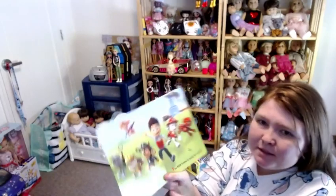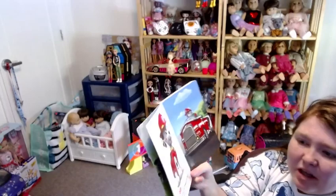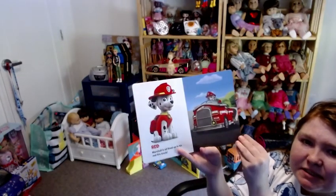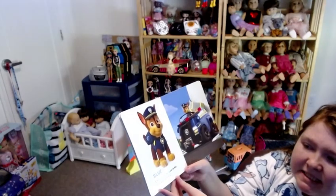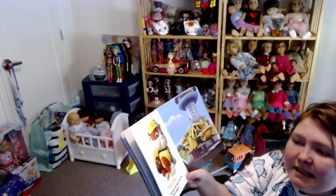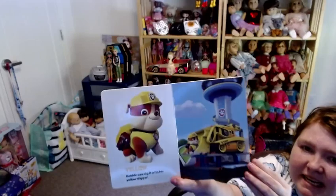The Paw Patrol is ready for action! Red — Marshall is all fired up in his red fire truck. Blue — Chase is on the case in his blue police truck. Yellow — Rubble can dig it with his yellow digger.